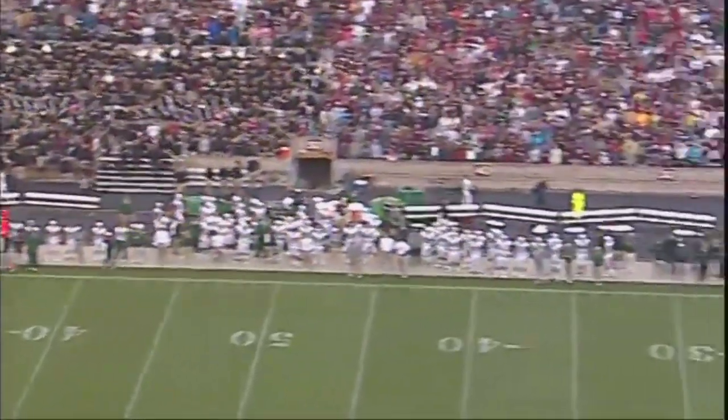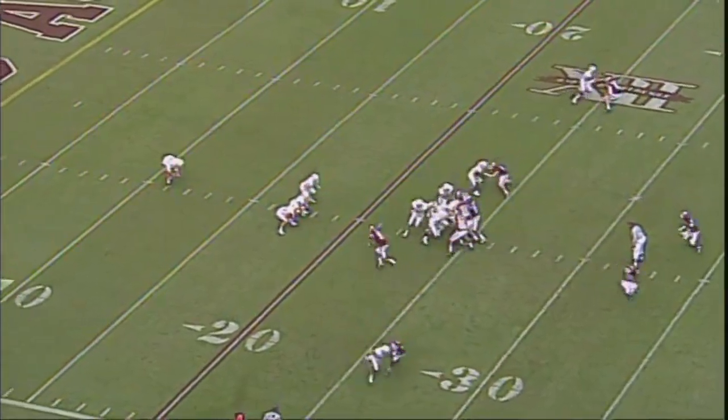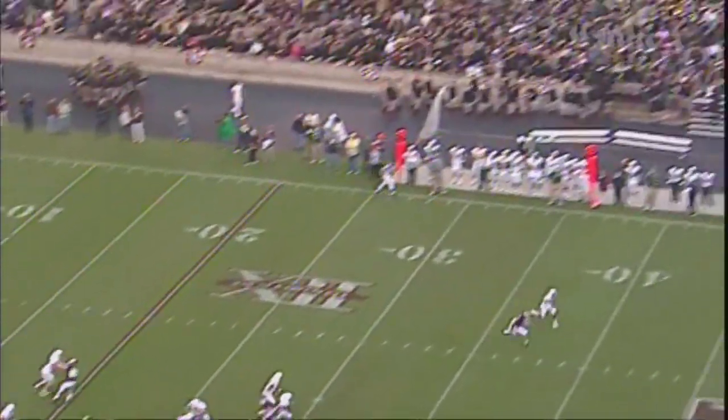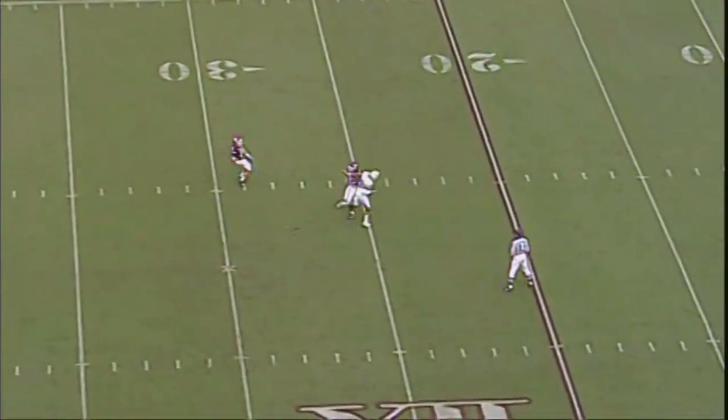Punts away. It's a good sailor and we got the flag down, and that's going to go against Baylor. Now a 25. It's a low snap. Feels it. Good punt. Off here to the fair catch call.